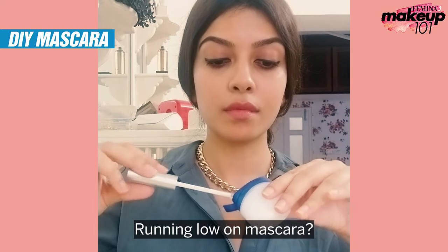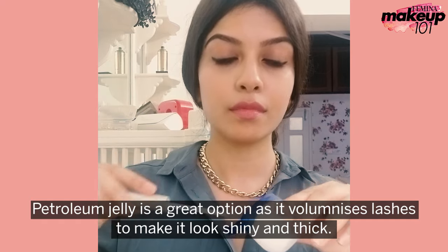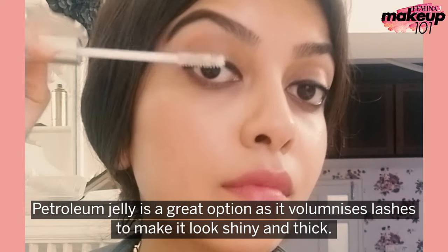Running low on mascara? Petroleum jelly is a great option as it voluminizes lashes to make them look shiny and thick.